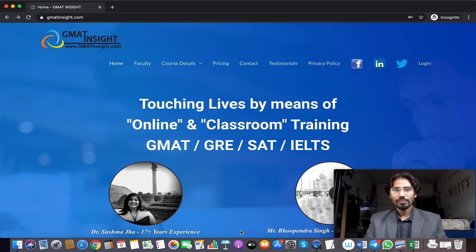Let me quickly give you a video tour of this website so you can understand how to utilize the courses and make them suited to your requirements. Welcome to this video tour. Let me tell you how you can access the great video content. First of all, you go to our website, gmatinsight.com.